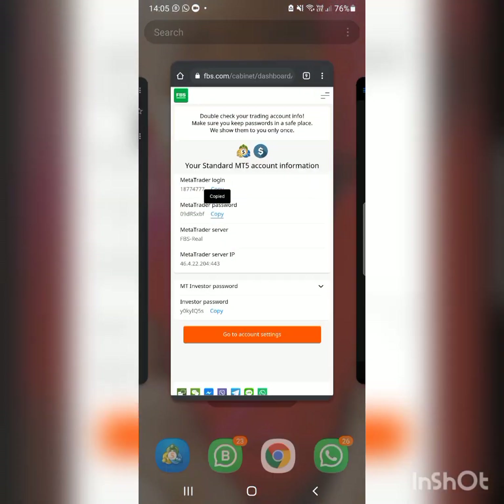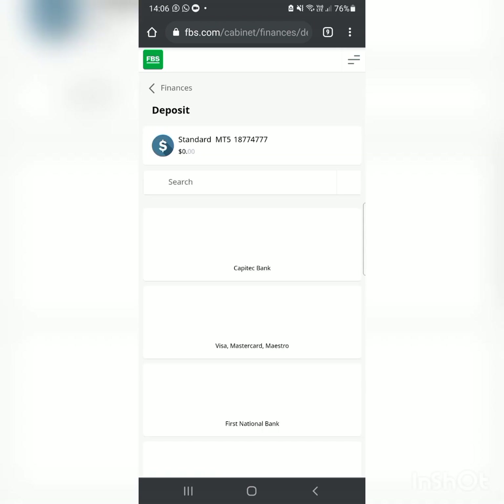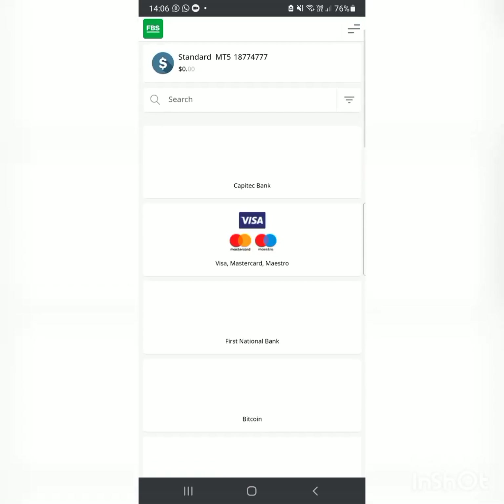To deposit, go to your broker's website, click on Home, and you'll see your Standard Account with a 'Deposit' button right there on the side. It's quite simple — click on 'Deposit' and you'll be taken to the payment options.